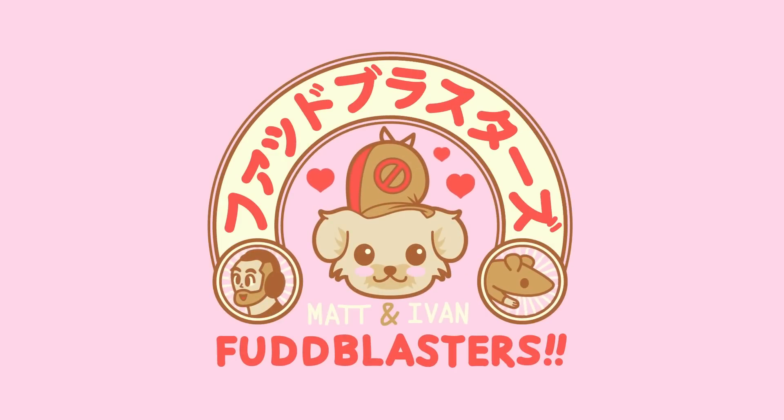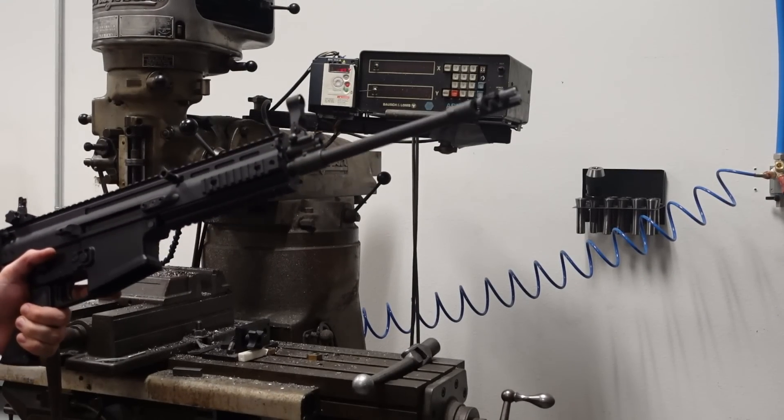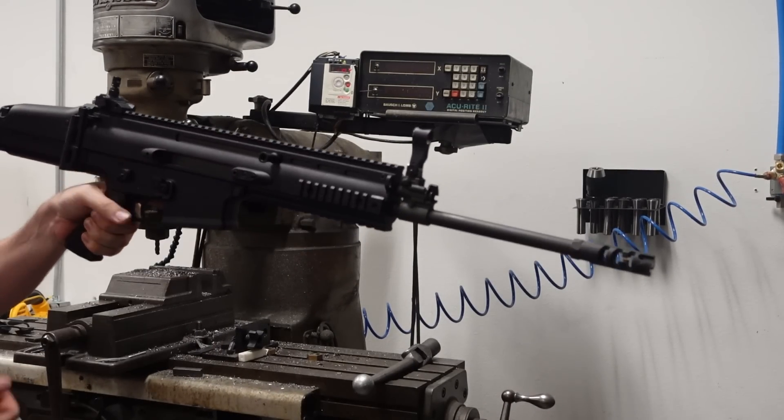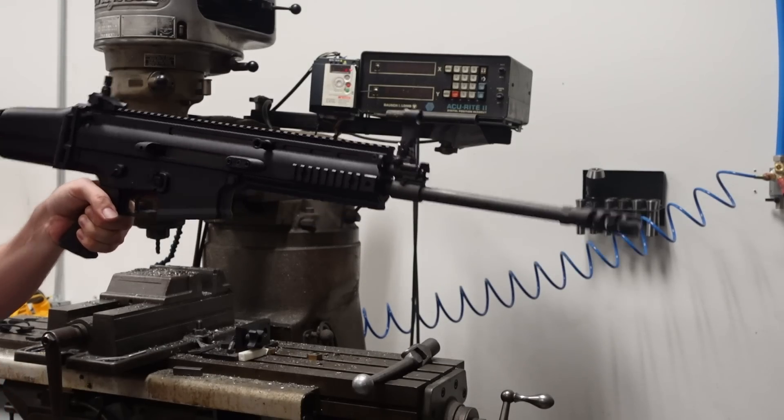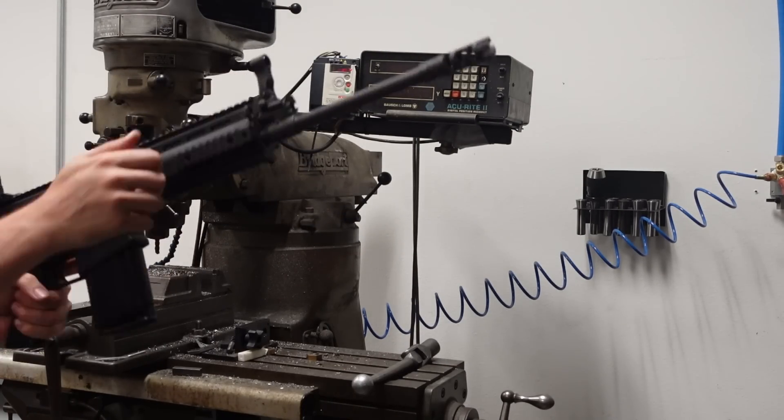The immediate thing — this gun is so front heavy. If you hold it with one hand, it's ridiculously uncomfortable. Plus it's an A2 grip, which really doesn't help.